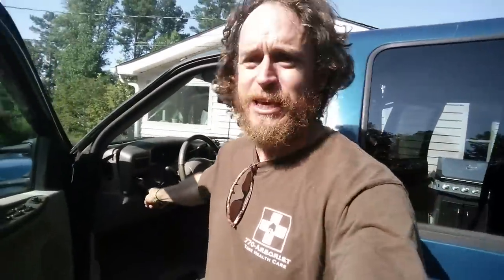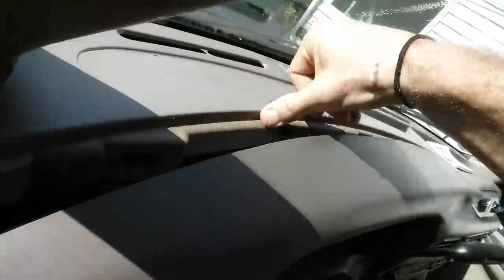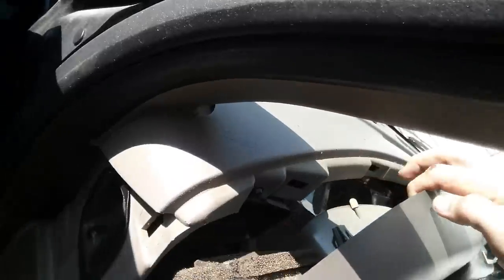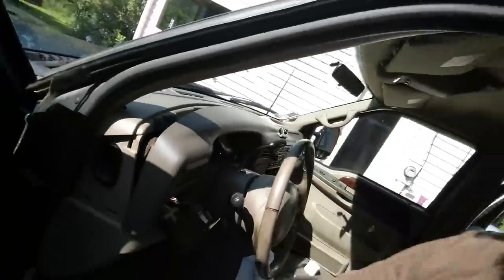80,000 miles on a 7.3 four-by-four crew cab — come on. I hope this has helped you guys. As I look down in there, the other place you can kind of tell — this stuff has not been messed with either. That dust hasn't been disturbed. There's dust in here also that hasn't been disturbed.